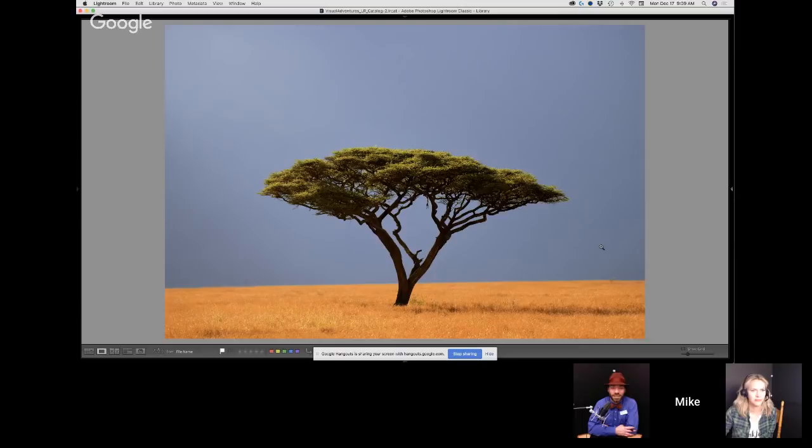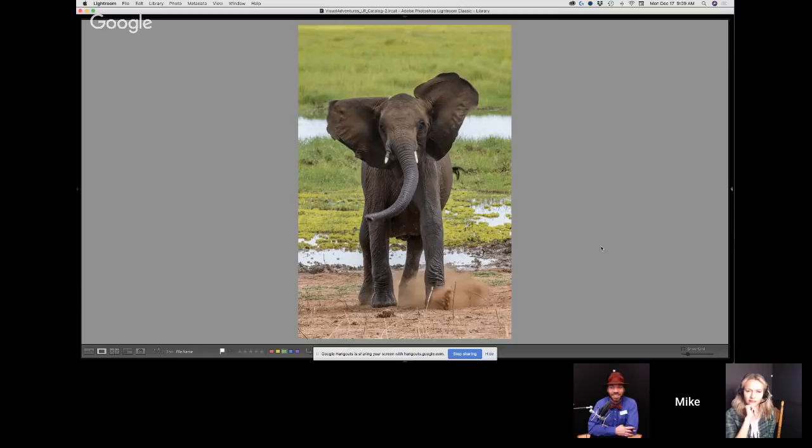This younger elephant charged us. The cool thing about elephants is most of their charges are bluffs — kind of big bluffs. She came running at us, kicking her feet in the dust and bugling. It was a very cool experience, and I was able to grab that photo. This grizzly lion I like to call Scar — he's so mangy looking, with his eyes half shut and scars all over his face. He's looking for another male lion he heard calling out in the bush, standing watch for competitors.